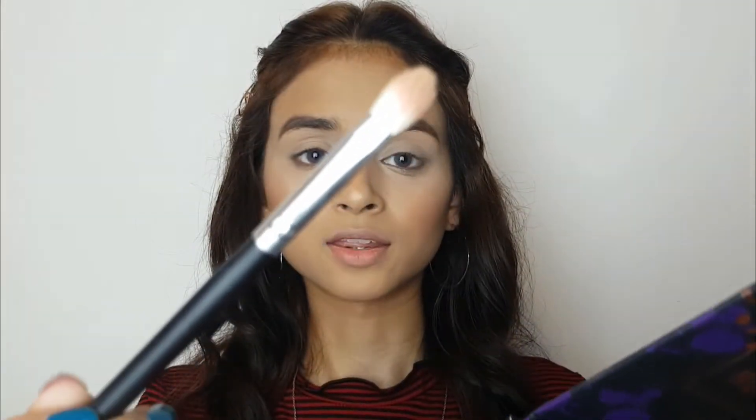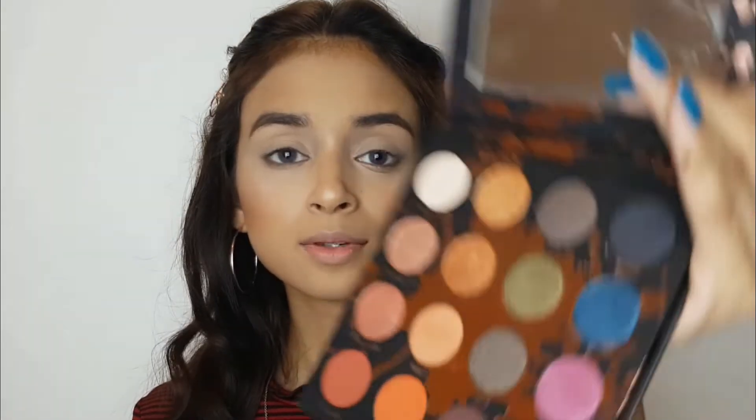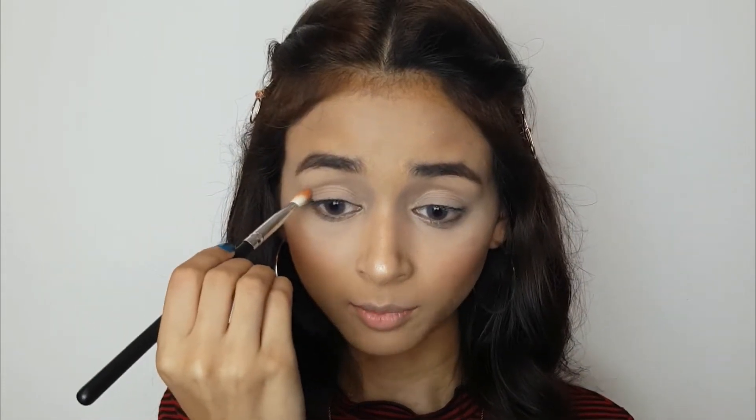Let's jump right into the tutorial. I'm going to start with the shade called Culture, which is a standard crease color — a pretty brown shade. The pan has a lot of fallout as you can see, but it doesn't bother me. I'm just going to put this onto my crease. By the way, I have primed my lids using this Makeup Revolution concealer — I really love it for priming my lids — and I set it with the Colourpop No Filter Loose Powder. A video on that is coming very soon.